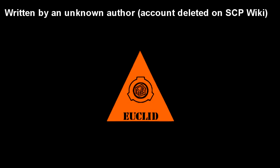SCP-100. Item Number: SCP-100. Object Class: Euclid.